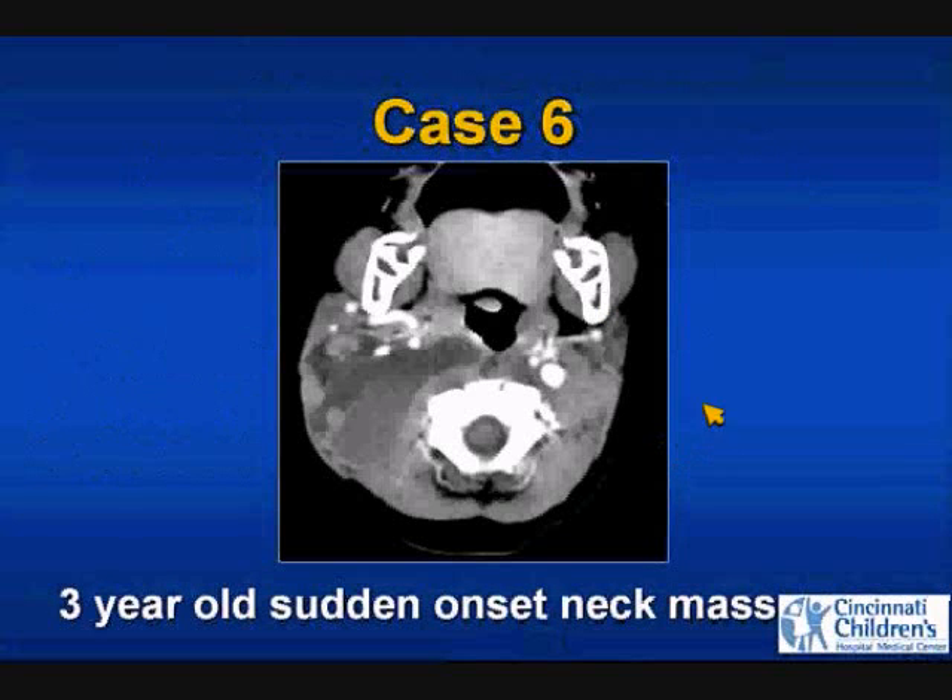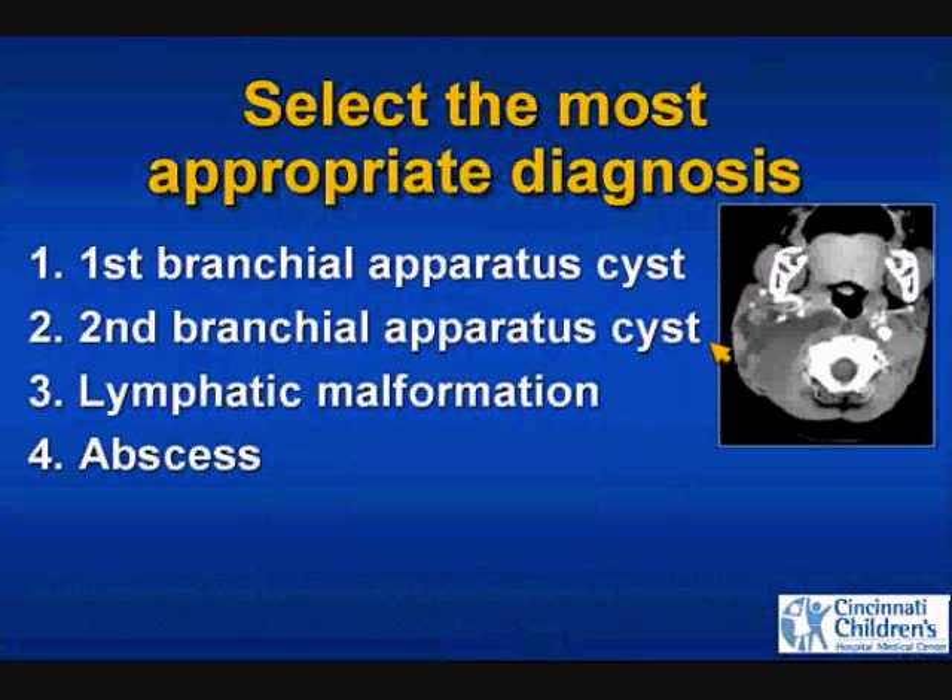Case 6: a 3-year-old with sudden onset of a neck mass, post-contrast CT. The most appropriate diagnosis is first branchial apparatus cyst, second branchial apparatus cyst, lymphatic malformation, or abscess.